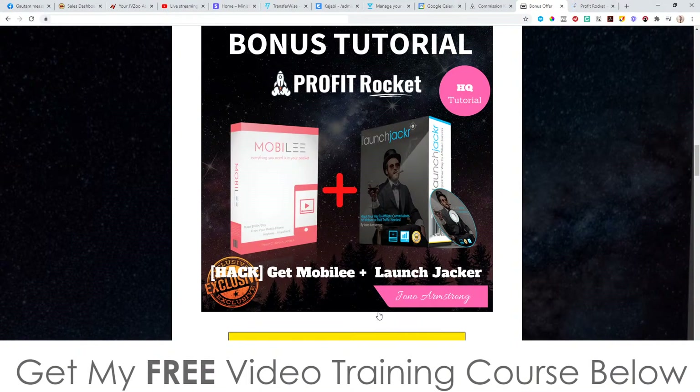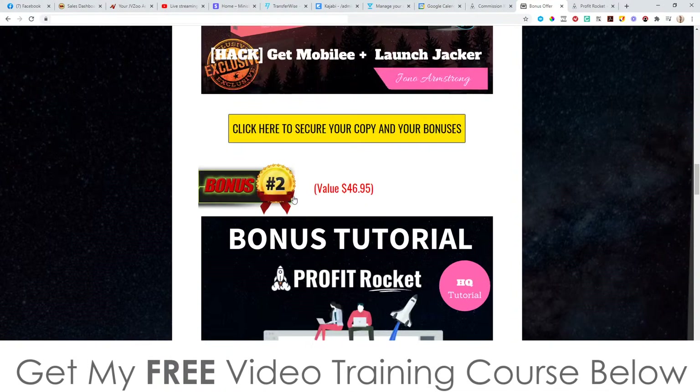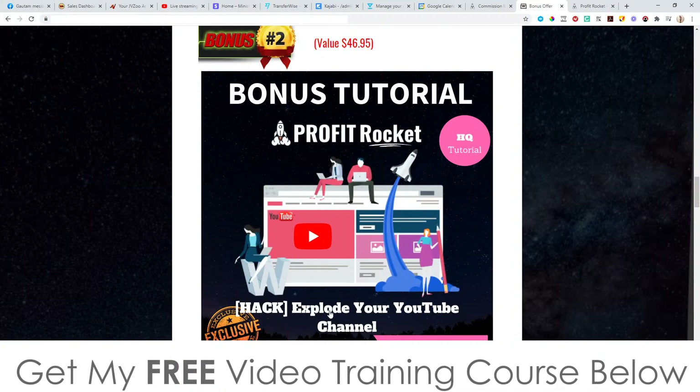So these are my bonuses. Bonus number one, I'm going to give you access to Mobley and LaunchJacker. These two products are going to show you how you can make money for free by creating YouTube review videos like the one I'm making right now. Mobley is going to show you how you can do this directly on your mobile phone and make $100 a day using completely free apps, and LaunchJacker is going to show you how to do this from your computer — so you're getting the best of both worlds. Bonus number two, I'm going to show you how to explode your YouTube channel and get a ton of subscribers, a ton of engagement, and ultimately make a ton of money.